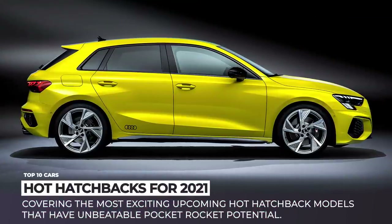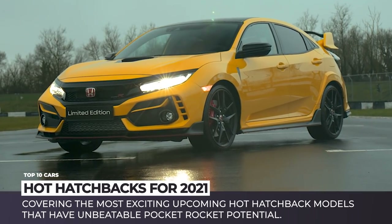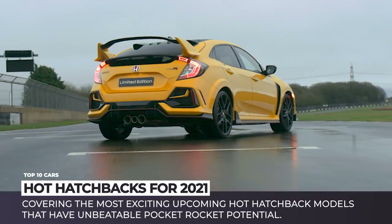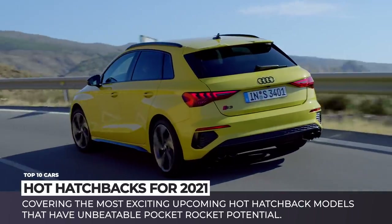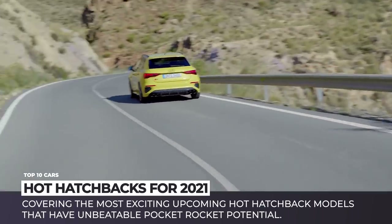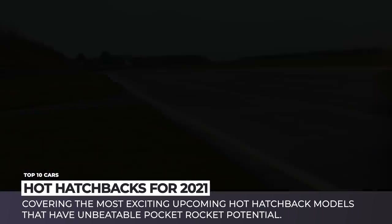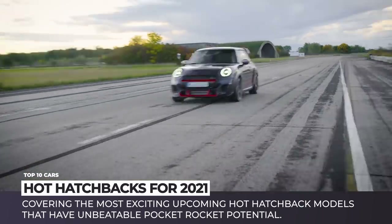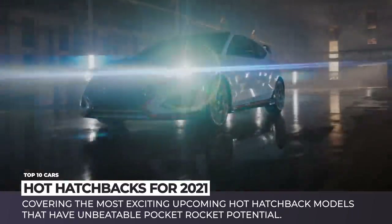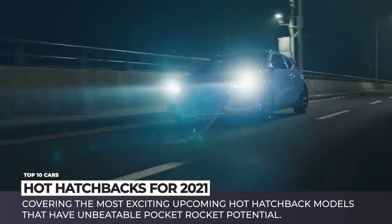If there are any compact cars that should not be worried about losing ground in the battle against the domination of crossovers, then hot hatchbacks are definitely among them. These machines have a nearly fanatic following by drivers who enjoy top performance, thrilling drifts and unmatched driving dynamics on narrow city streets. This segment remains energetic as ever, and in today's episode we'll be covering the upcoming 2021 models with unbeatable pocket rocket potential.